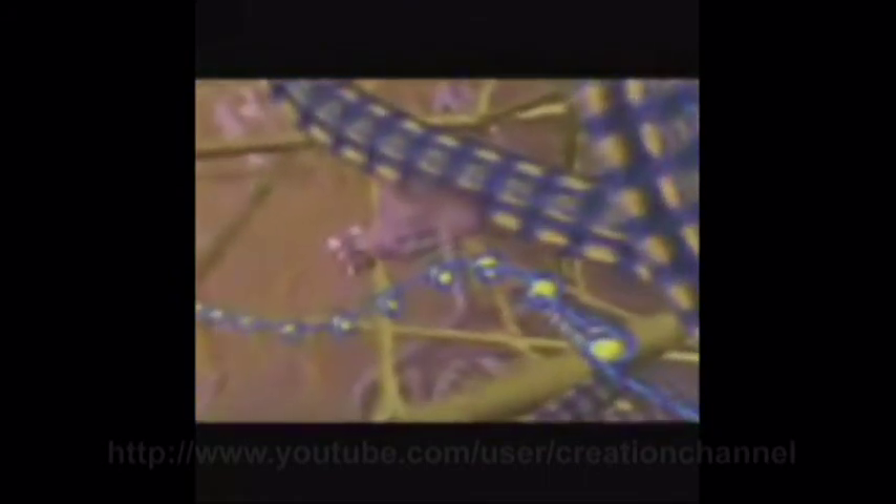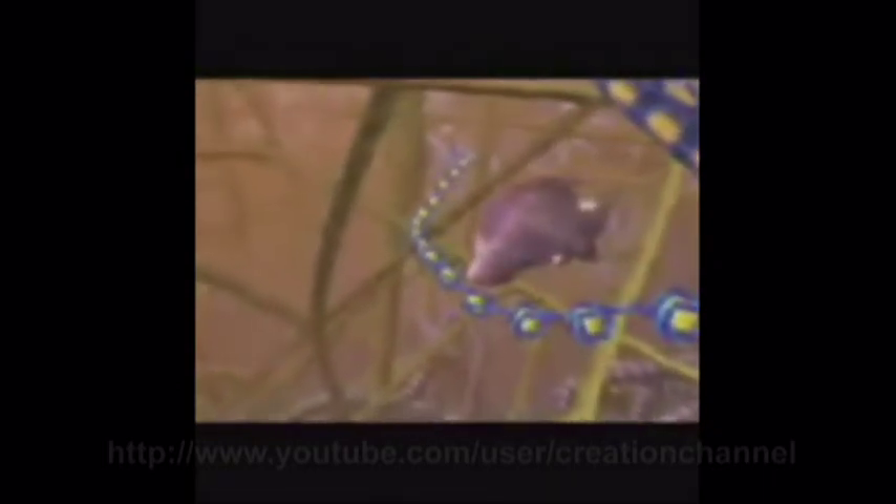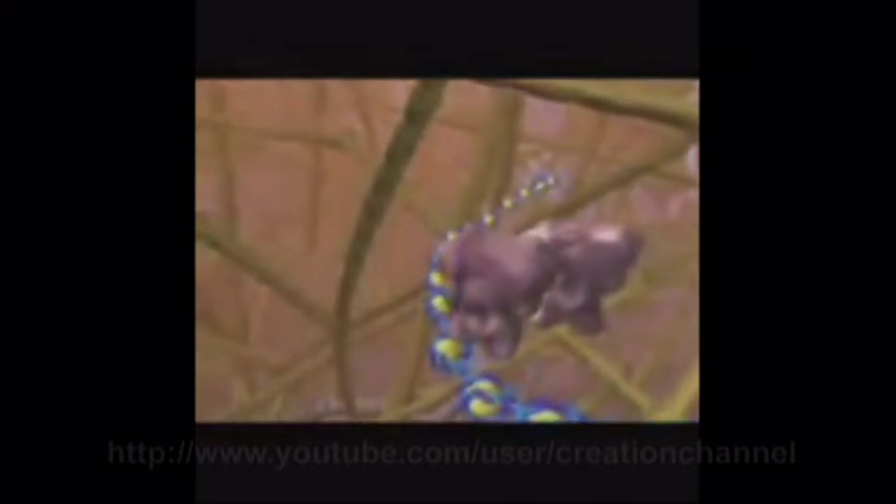The hormone, before it can find its target gene, binds with a nuclear protein receptor. This couple then joins with other couples on the crowded dance floor. Together, they attach to the particular gene the hormone came to meet.